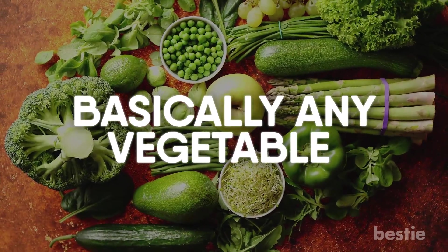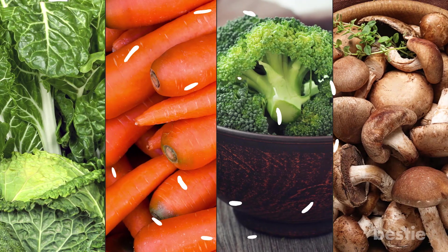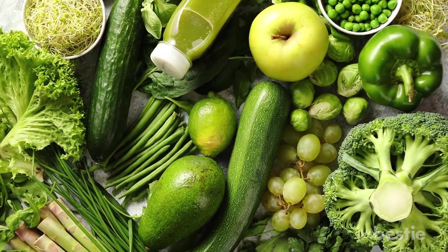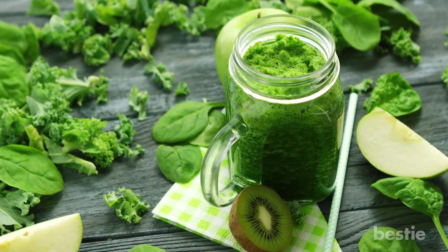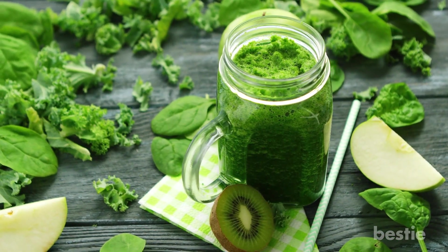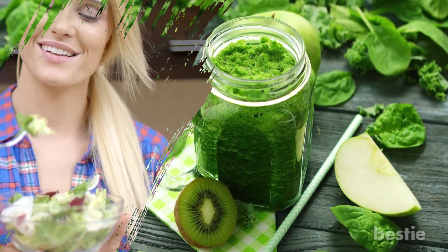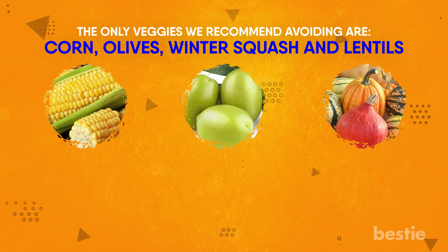Basically any vegetable — leafy greens, carrots, broccoli, mushrooms, you name it. Vegetables hold the key to longevity and making them part of your daily meals will pay dividends in the end. Try adding veggies to your smoothies and curries if you're just starting out. Soon you'll be eating them raw as a snack because they make your body feel amazing. The only veggies we recommend avoiding are corn, olives, winter squash and lentils.